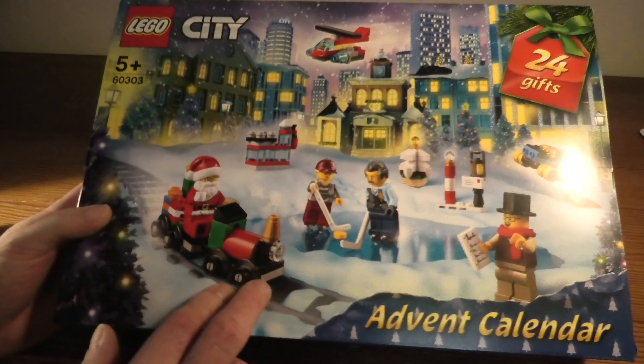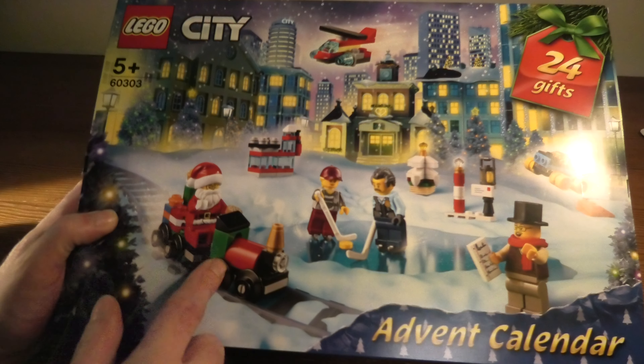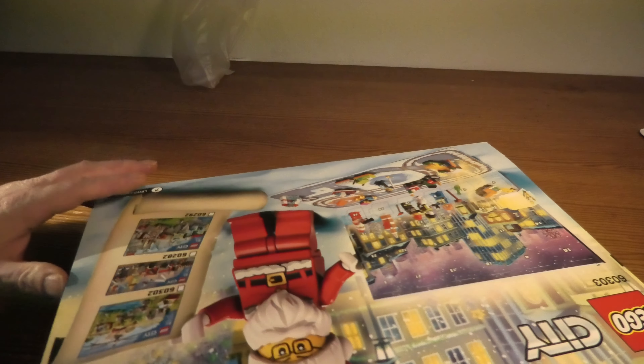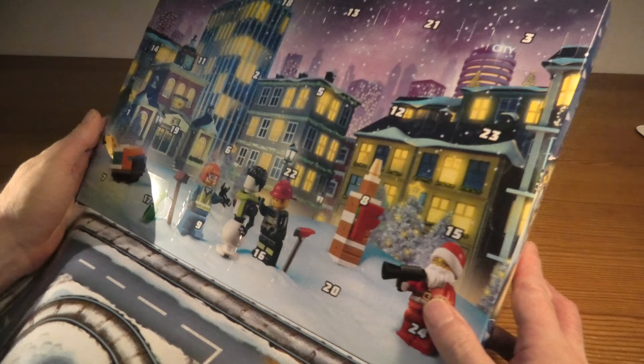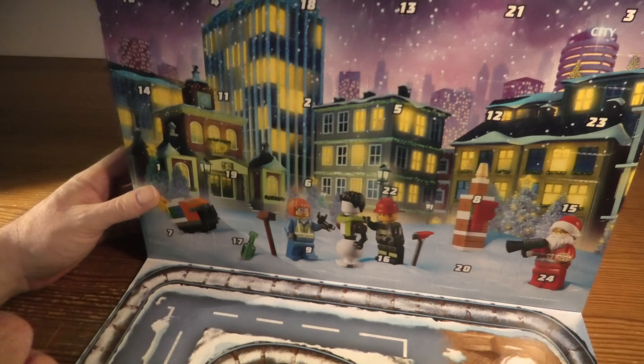Welcome to LEGO City Event Calendar, 60303, 349 pieces. We start with door 1, of course.